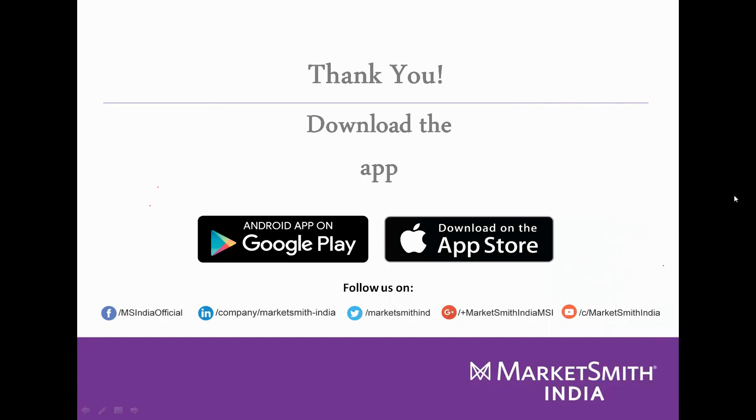From Mr. Rajiv: please cover ascending triangle, descending triangle, double and triple bottom patterns. All those additional base patterns are covered in the advanced webinar and seminars. If you want to join those seminars, raise a request using the Marketsmith India tab and the appropriate department will contact you.